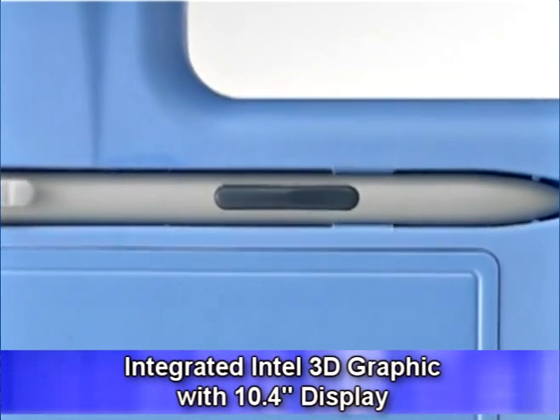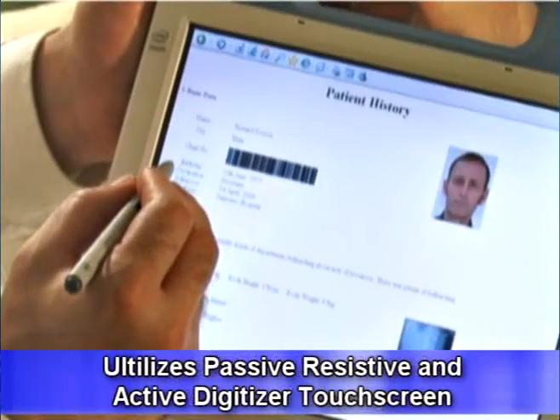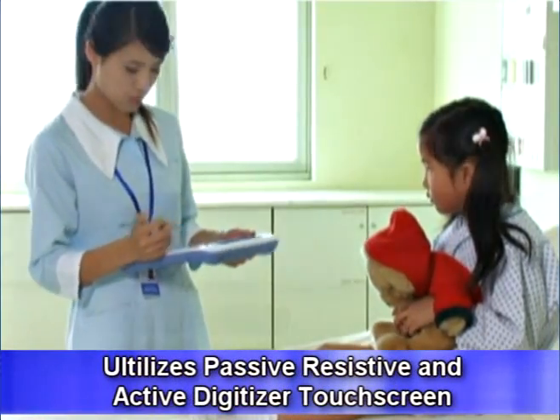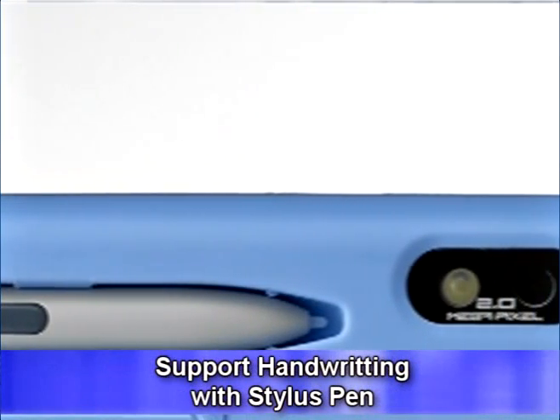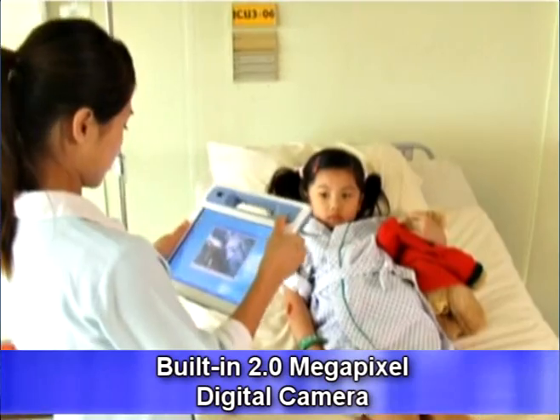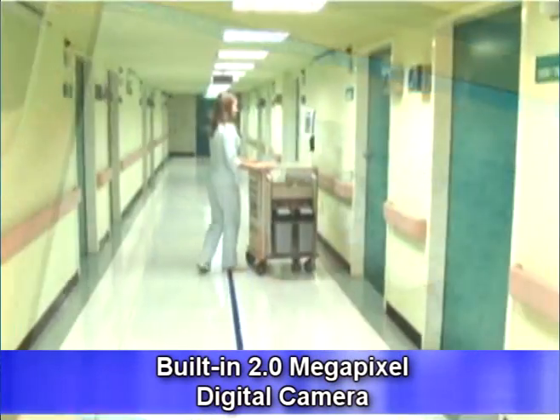The 10.4-inch display is supported with Intel's integrated 3D graphics that utilizes a passive-resistive and active digitizer touchscreen, fully supporting handwriting via a stylus pen. The unit also has a built-in 2.0 megapixel camera that allows clinicians to take pictures and capture videos easily.